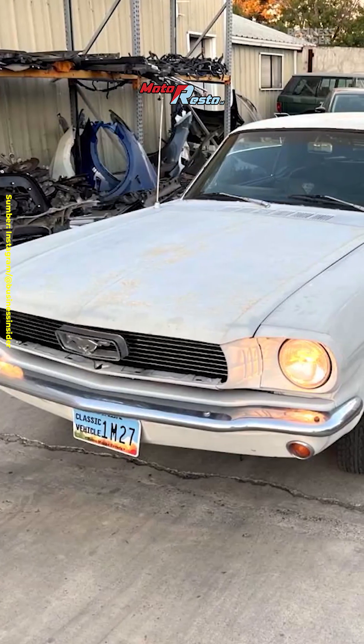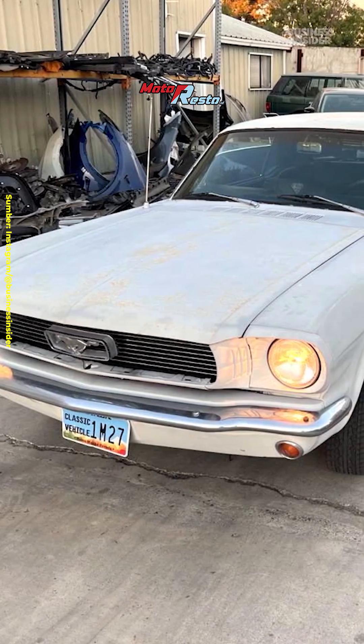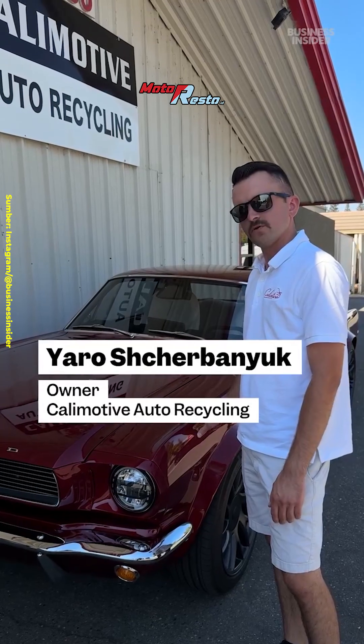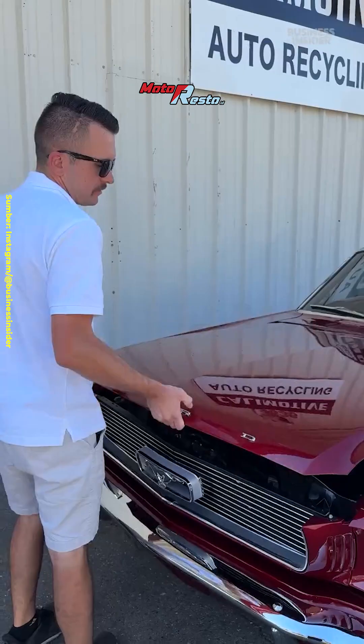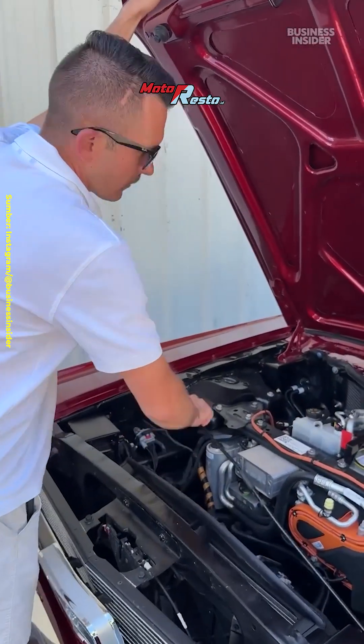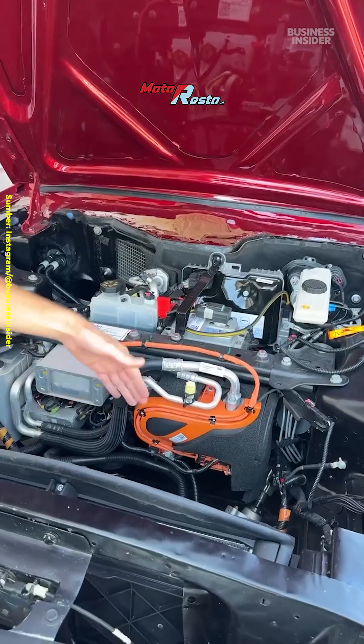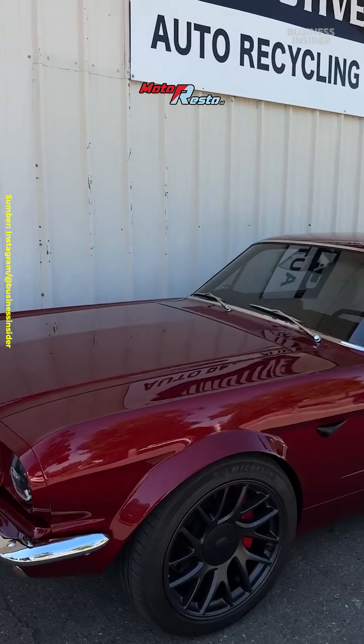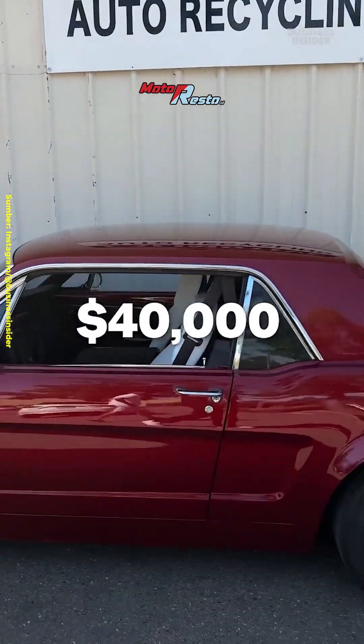In 2022, Yarrow found this 1966 Mustang on Facebook Marketplace, and it quickly became his passion project. He converted it using a 2024 Tesla Model 3, so it has Tesla suspension, a Tesla battery underneath the car, and Autopilot self-driving. He said he spent about two years fixing it up and almost $40,000 to finish the job.